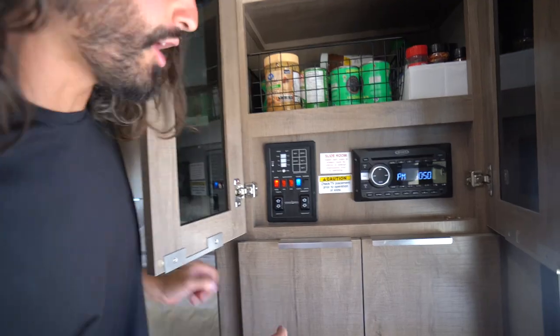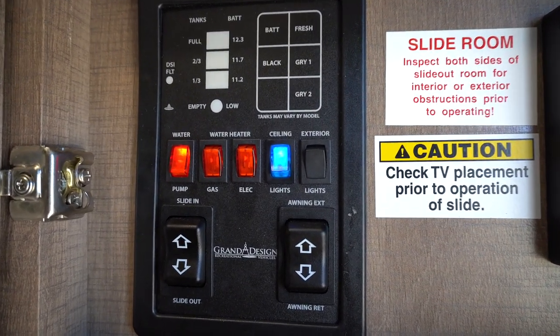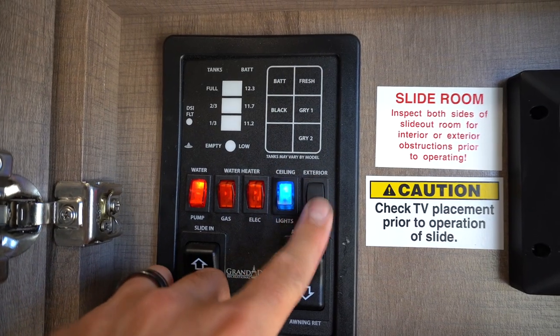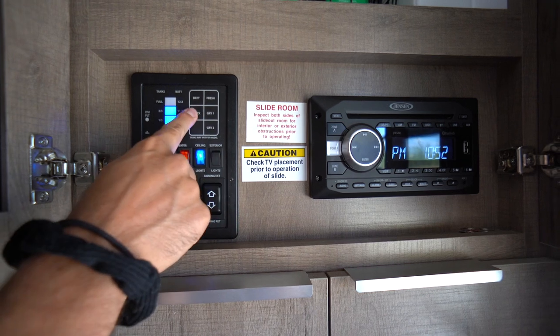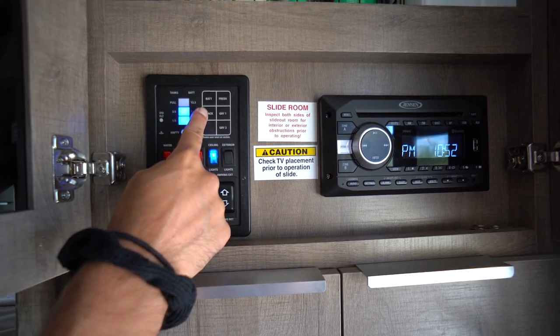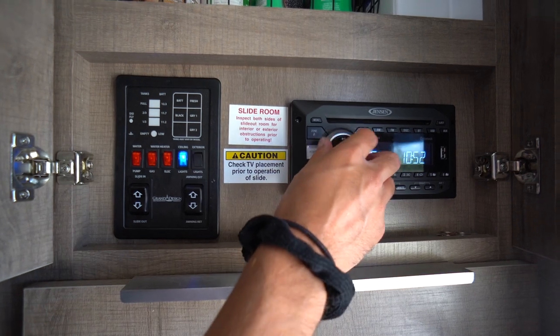As we make our way outside, let's stop at our command center. This is where we access most of the RV's systems: we can bring our slide in and out, our awning in and out, turn on our water pump, water heater via gas and electric, our lights, and exterior lights under our awning. We can also see the levels on our battery, freshwater tank, two gray tanks, and black tank. We also have a Bluetooth-compatible radio here.